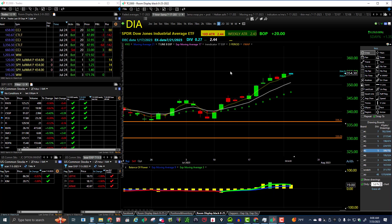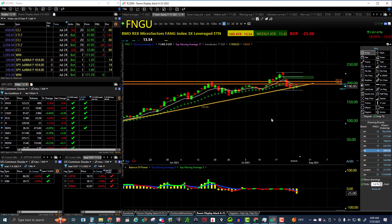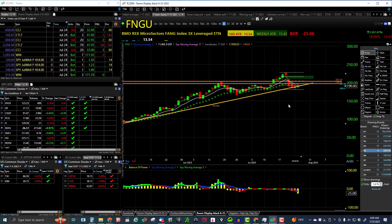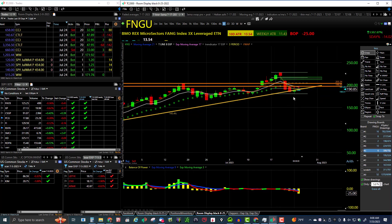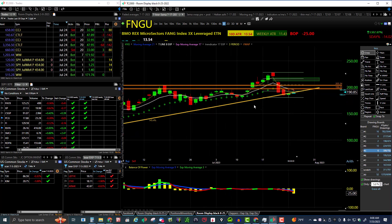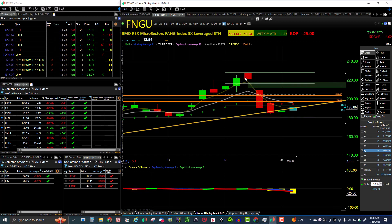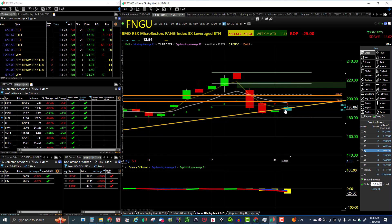Now let's look at FNGU — here's our problem child. FNGU is still in the daily uptrend. You can see the trend line here — we challenged the trend line yesterday and got a nice little green candle with some tail at the bottom, which is a good sign for the uptrend. People are kind of forming a little head and shoulders — we'll see what happens. Some of the big names are reporting — Google this morning or this evening. Right to the uptrend line — like to see them hold this uptrend line.